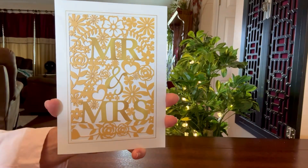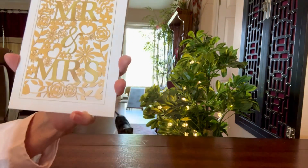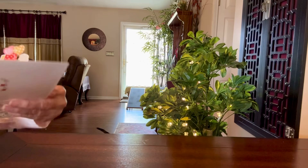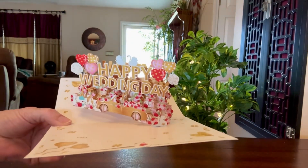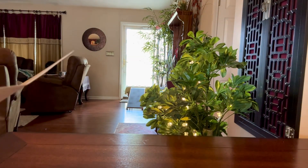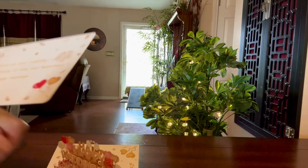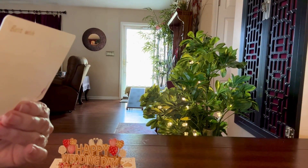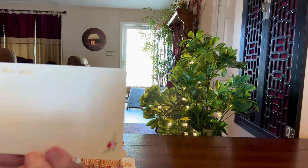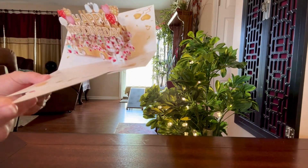I have a wedding this weekend to go to, and I want to share this with you because I did get it on Amazon. It was $13. Let's look at it — Mr. and Mrs. — then you open it and it says 'Happy Wedding Day.' Isn't that cute? It has a little pocket on the side. It says 'Congratulations on your wedding. Wish you a lifetime of love and happiness. Cheers for the happy marriage.' On the back you can write whatever you want, and in that little slot I'm going to slip some money right in there.